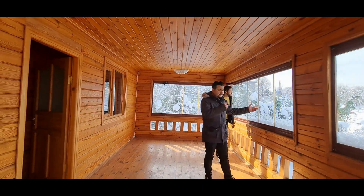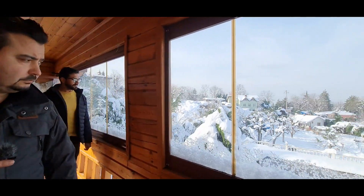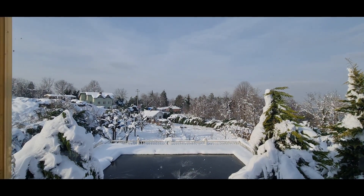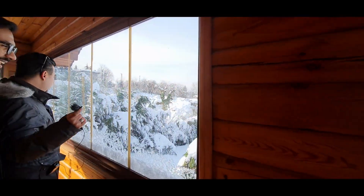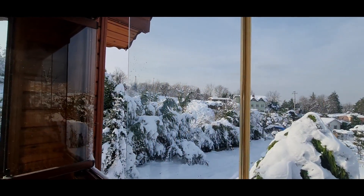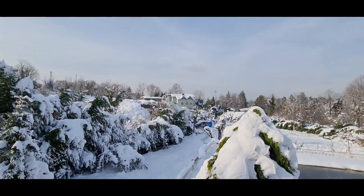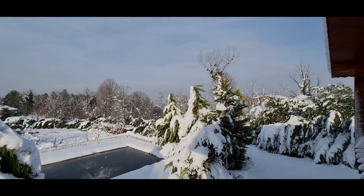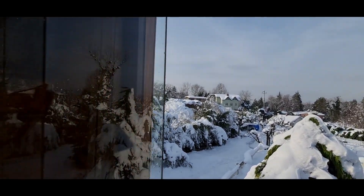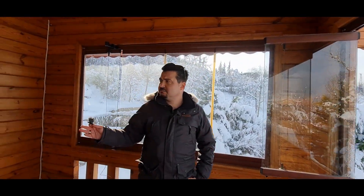Now look at that beautiful view — the swimming pool is frozen but the scenery is amazing. We could actually see the Sapanca lake but the weather is a little bit foggy so we cannot see it clearly. Let's do the final section in front of the house.